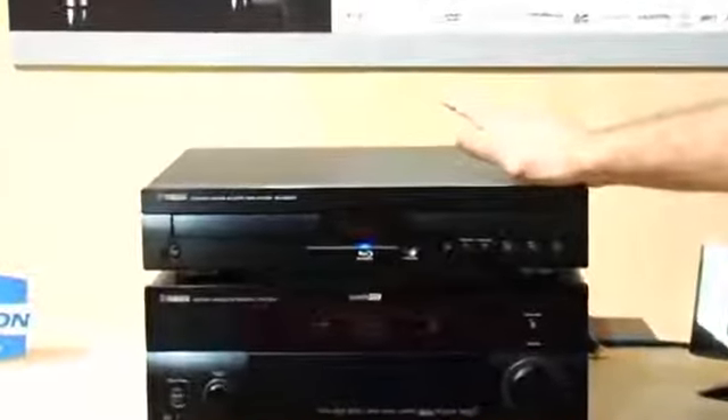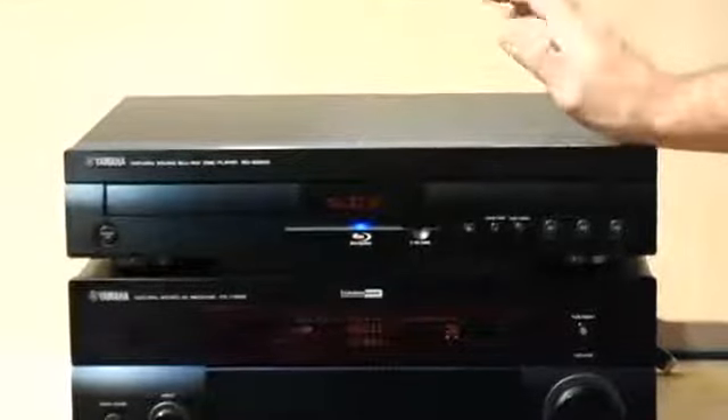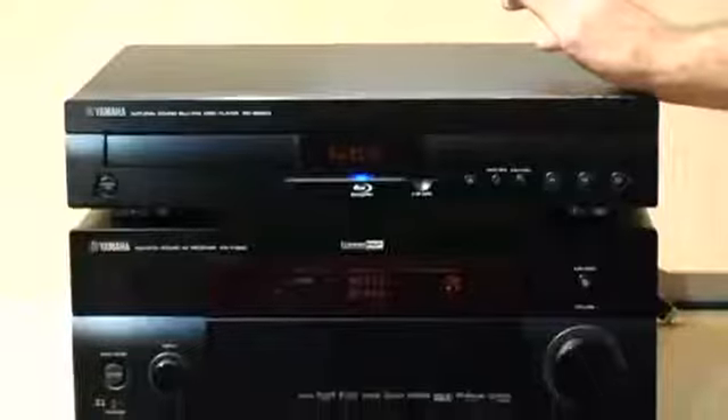One of the coolest features of this is, first of all, it's a Blu-ray high-def player from Yamaha, so it matches your surround receivers, but also has the control capabilities of it.